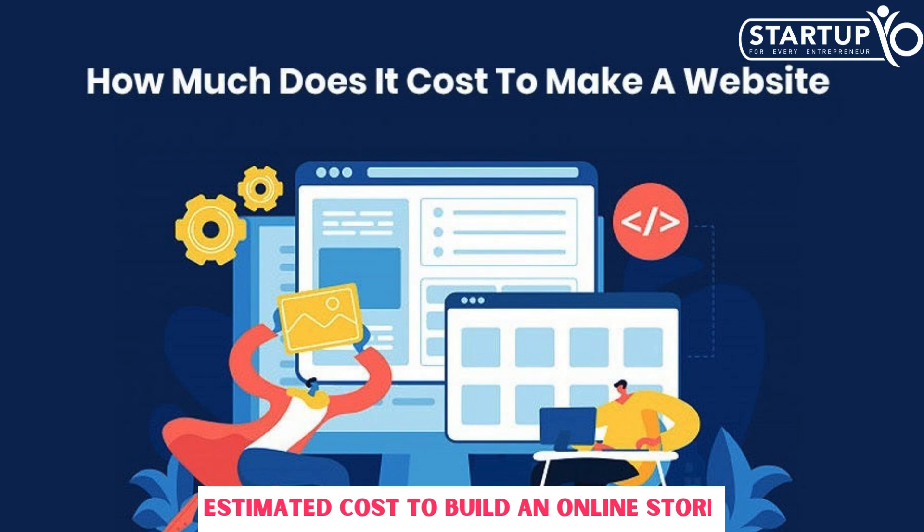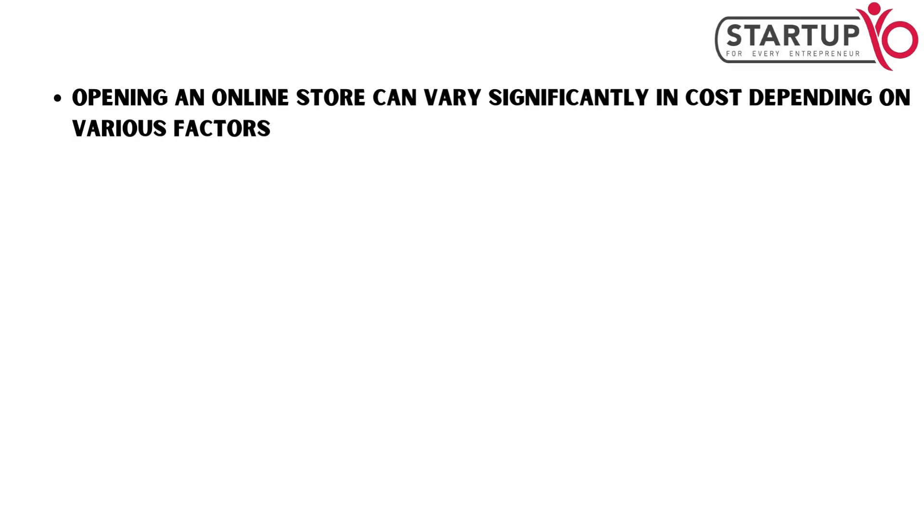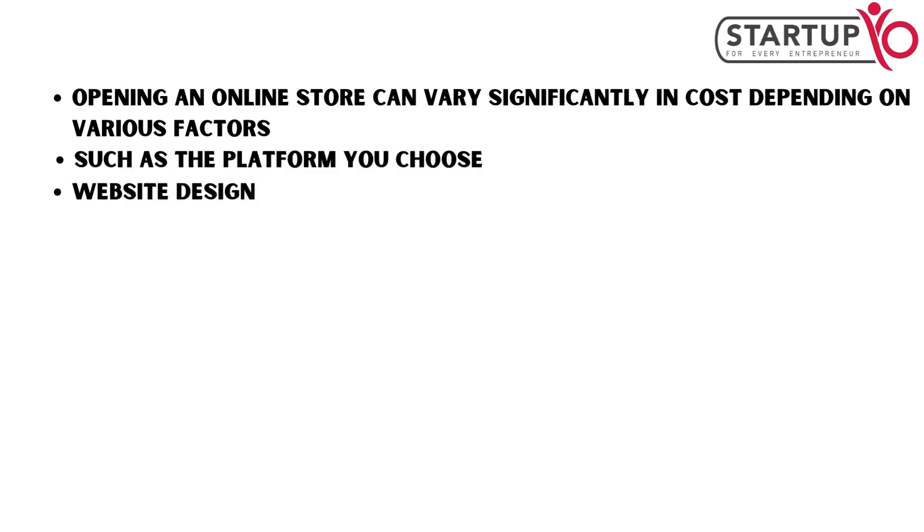Estimated cost to build an online store: opening an online store can vary significantly in cost depending on various factors, such as the platform you choose, website design, features, and marketing.